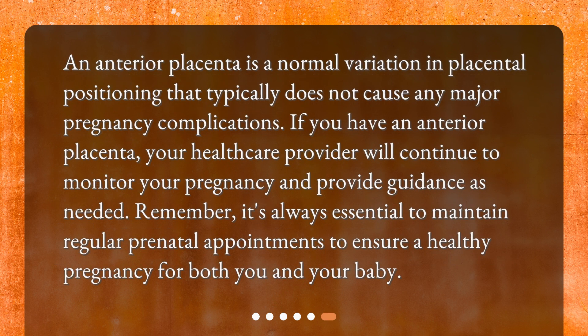An anterior placenta is a normal variation in placental positioning that typically does not cause any major pregnancy complications. If you have an anterior placenta, your healthcare provider will continue to monitor your pregnancy and provide guidance as needed. Remember, it's always essential to maintain regular prenatal appointments to ensure a healthy pregnancy for both you and your baby.